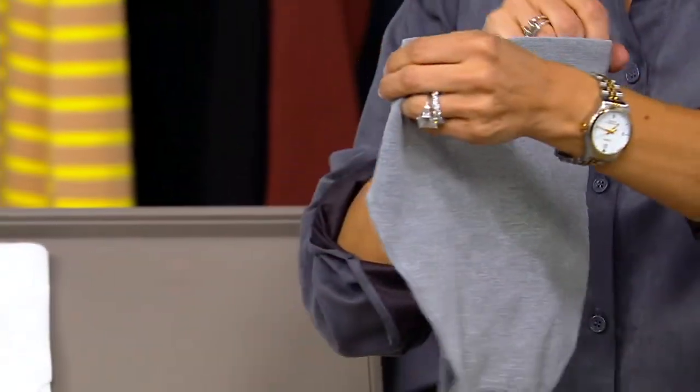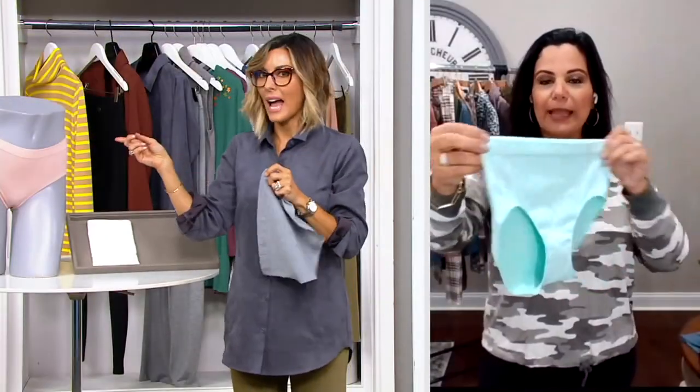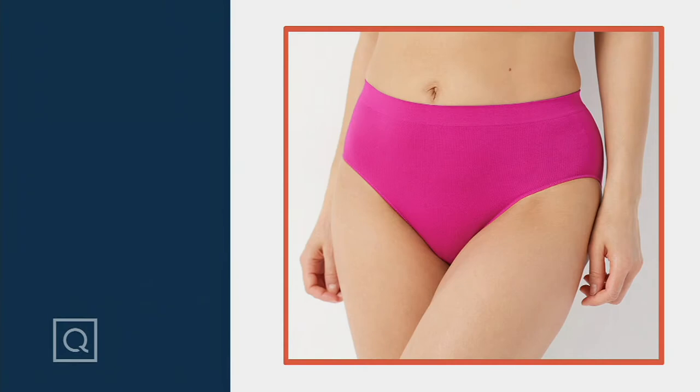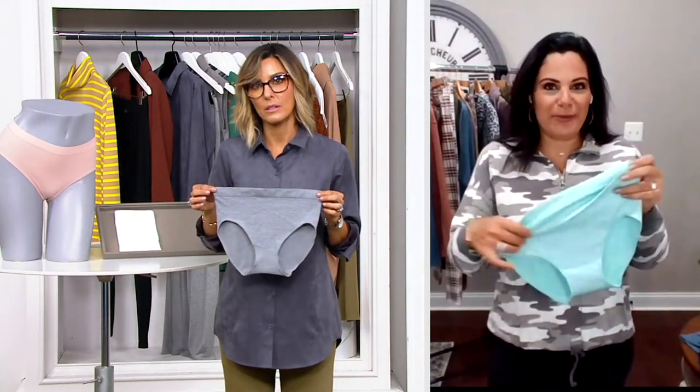It's kind of in between a boyfriend short and a bikini — it comes up a little bit higher in the back and a little bit higher on the side. It feels just a little bit more modern in a hipster, young and youthful way than something titled full brief. I personally like it because you get so much more coverage, but when it's done in a fabric like this and it's seamless, you're not going to see it through the clothing. It's kind of the best of both worlds.